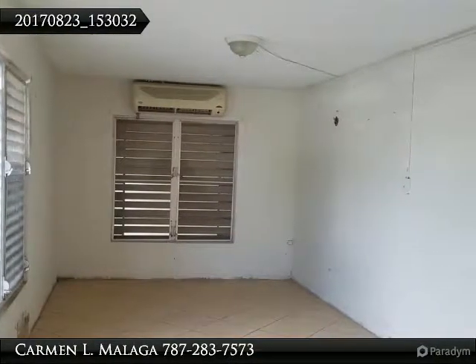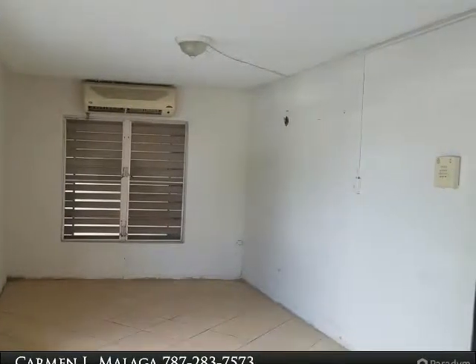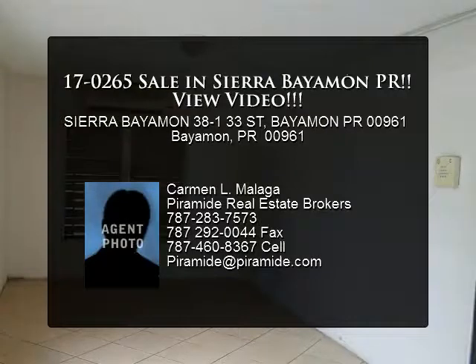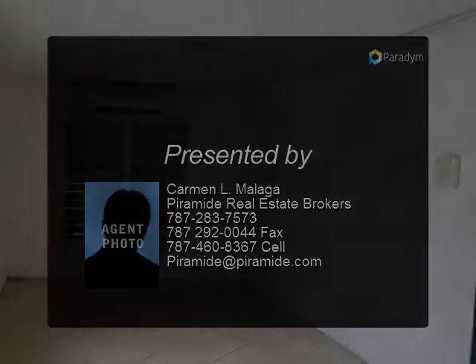The property has a lot size of 600 mt² and 3,339 square feet. Excellent for investment in a central area. Available immediately. View at www.piramide.com.